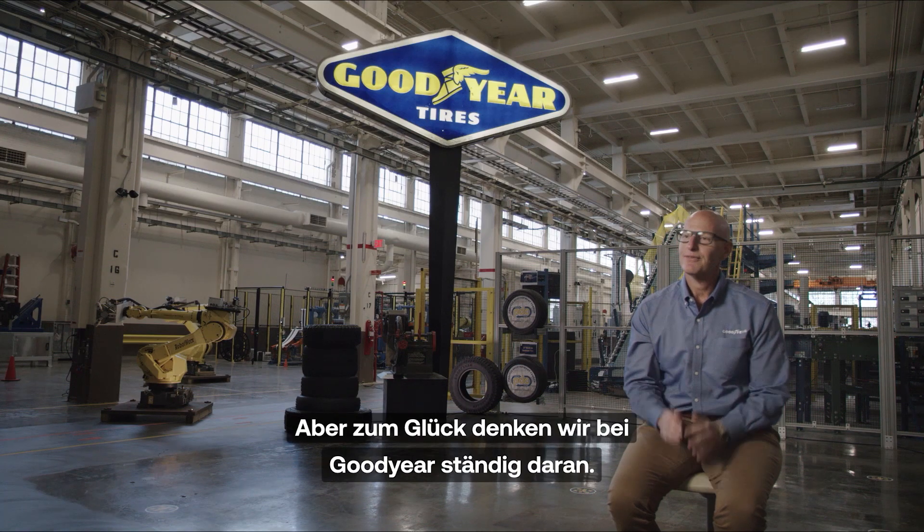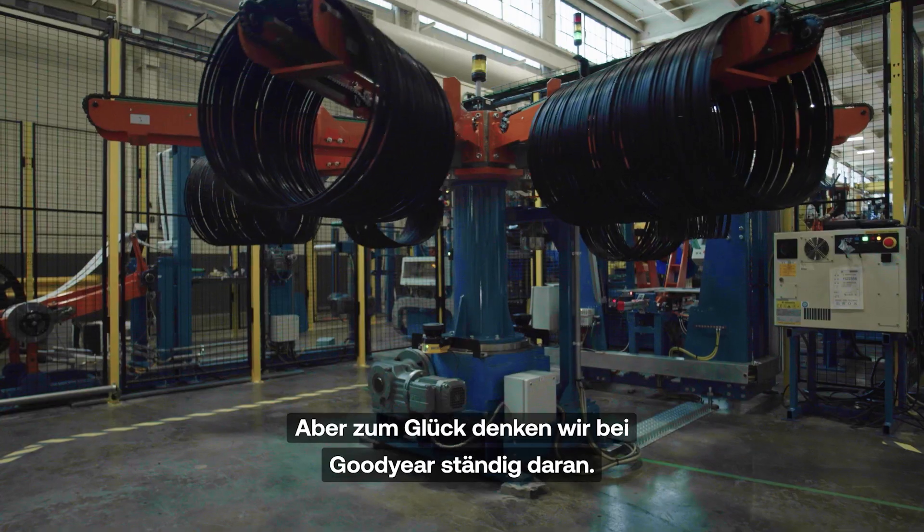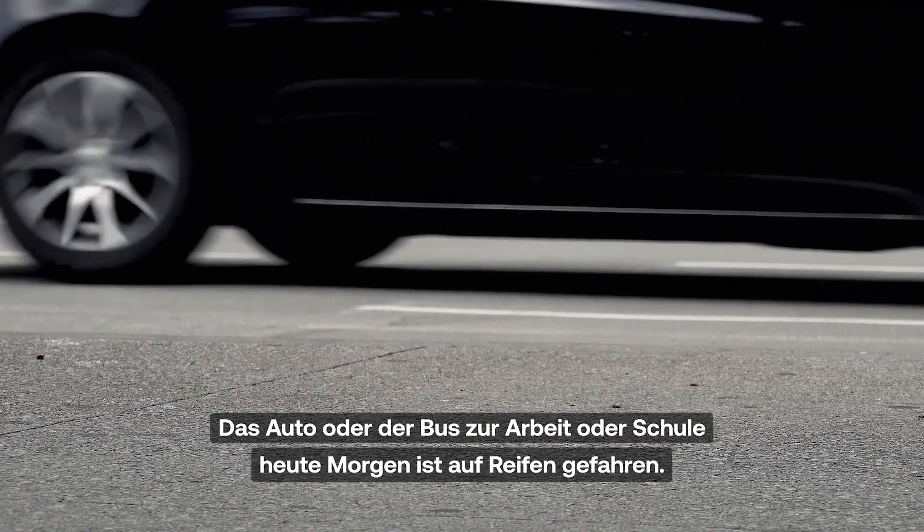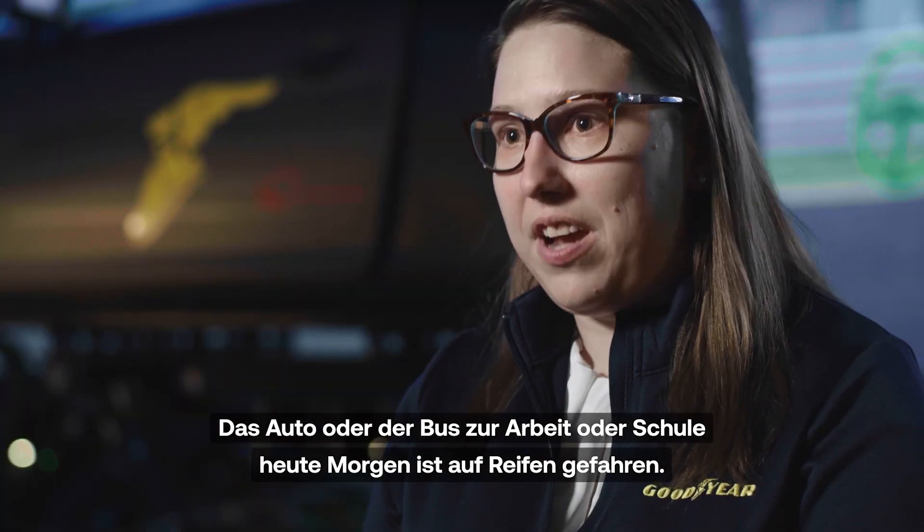People don't think about tires, but luckily here at Goodyear, we think about them all the time. Tires are really at the heart of everything that we do. The car or bus that you took to work or to school this morning moved you on tires.